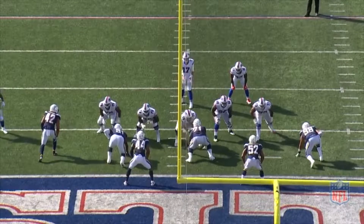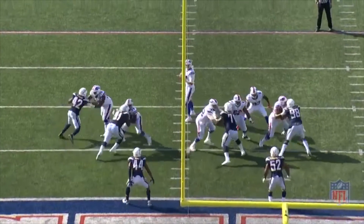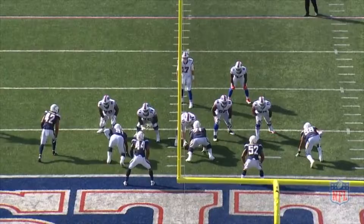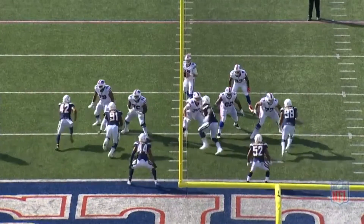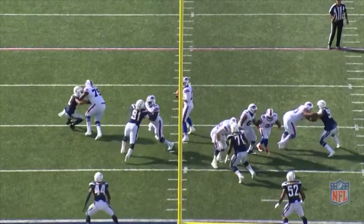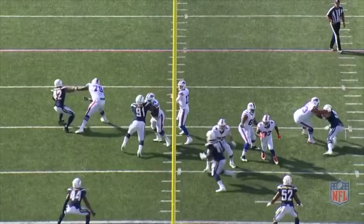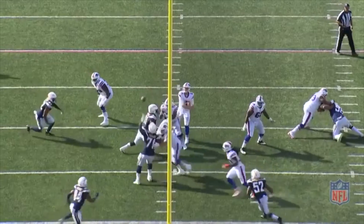You can tell the Bills got the coverage they had expected and that this was supposed to be a bang-bang play from a one-step drop. As Allen takes the snap, he doesn't put his body in a position to throw it wide to Clay. You can see his feet and shoulders are in position to throw the dig route to Benjamin. Unfortunately the linebacker is sitting in the passing lane and it throws Allen's rhythm off. He separates his hand from the ball and steps with his lead foot, signaling the beginning of the throwing process, but he doesn't throw it — so now Allen needs to reset his base in order to throw it into the secondary window.